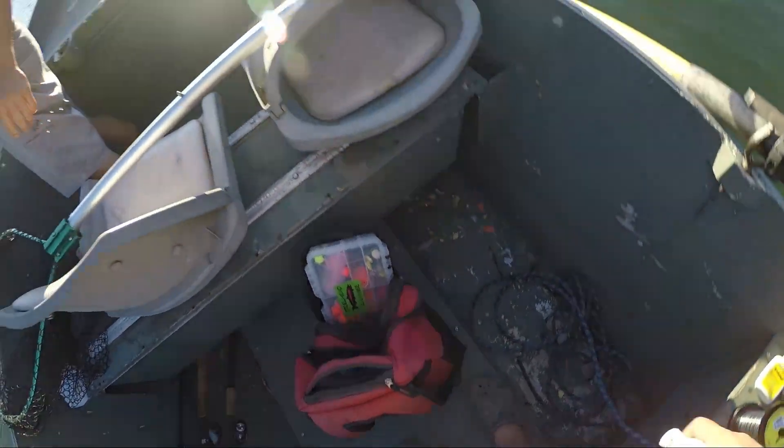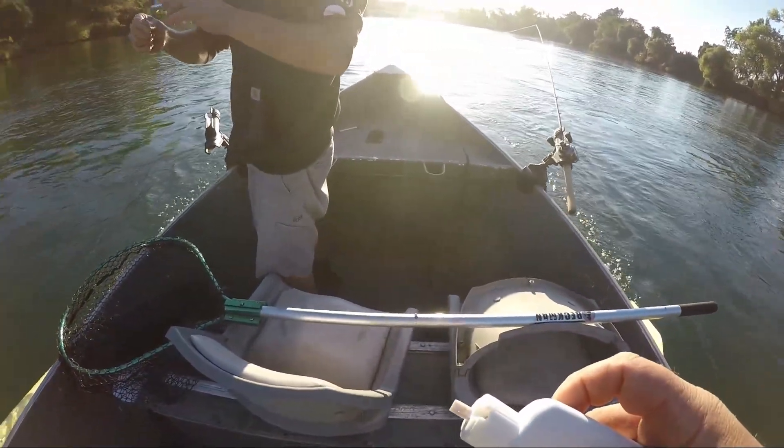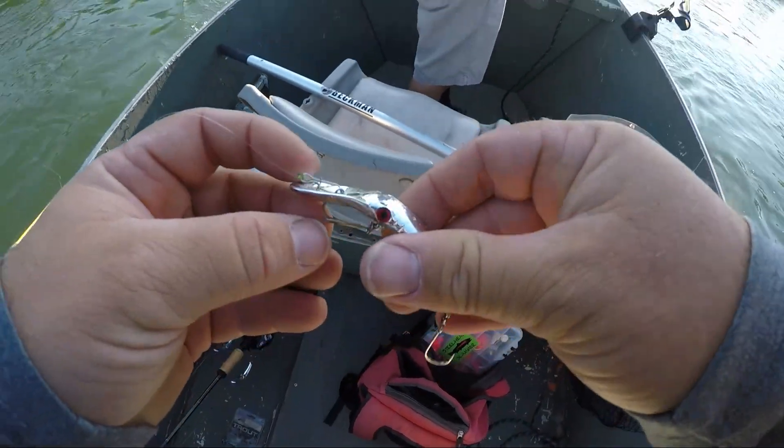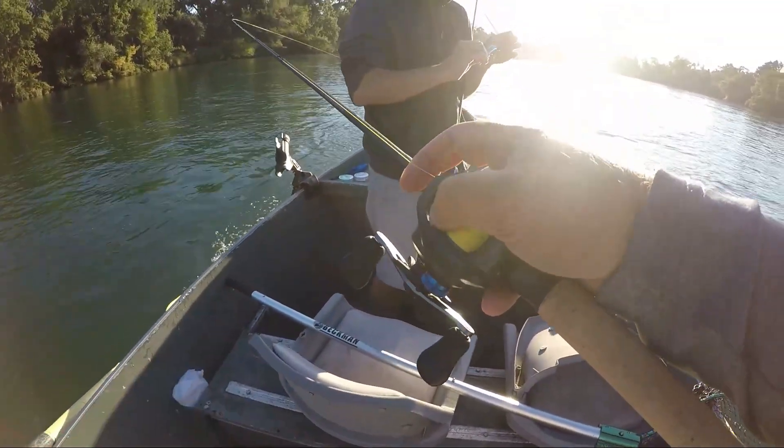You see that single hook just buried in the roof? Buried. Put some more juice on there. That was a pretty looking fish. It buried it and then it looked like it popped off.